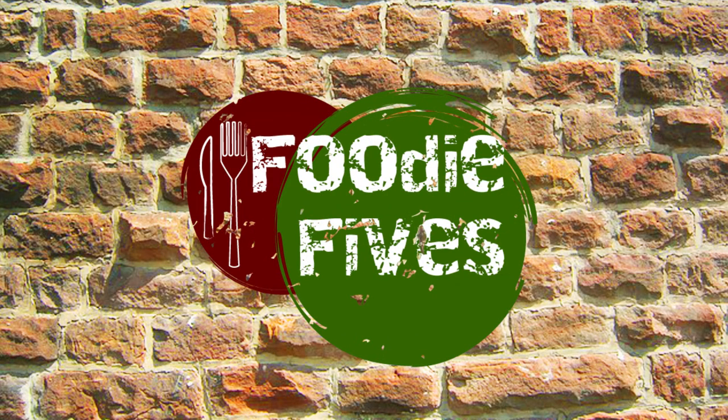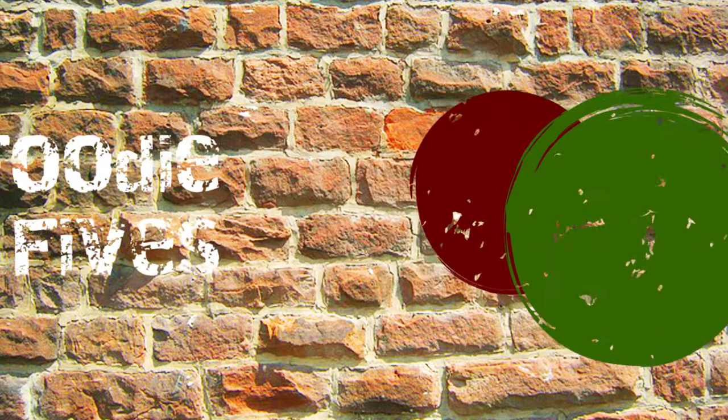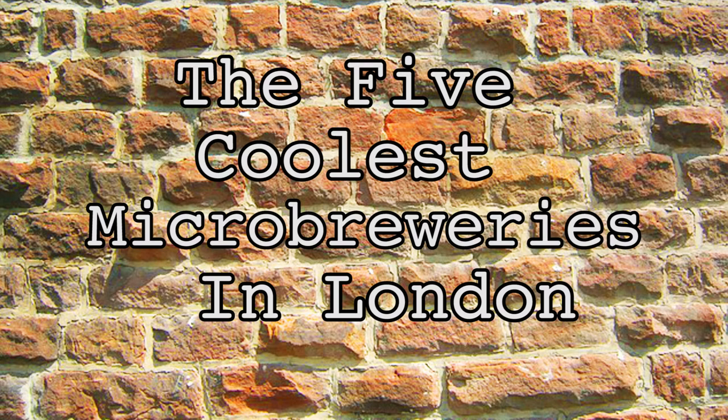Hello, I'm Grace Farrell and you're watching Foodie Fives. Today we're focusing more on booze, specifically London's blossoming brewery scene. Here are our five best microbreweries in the capital that you really should check out.